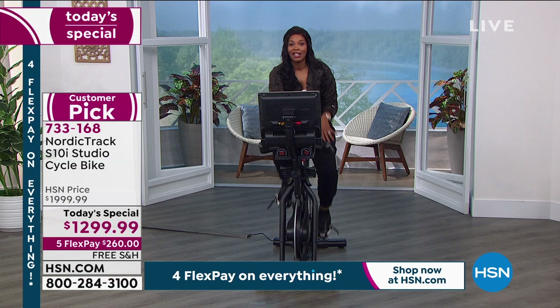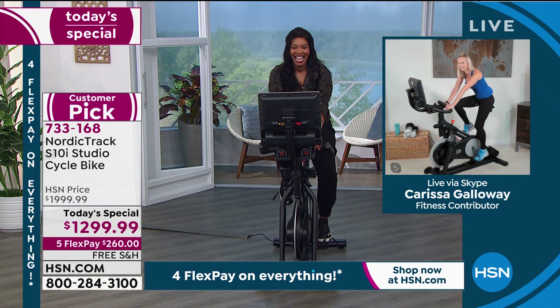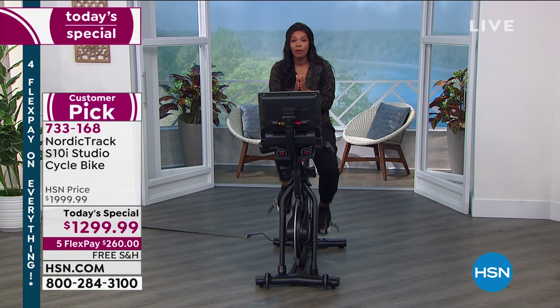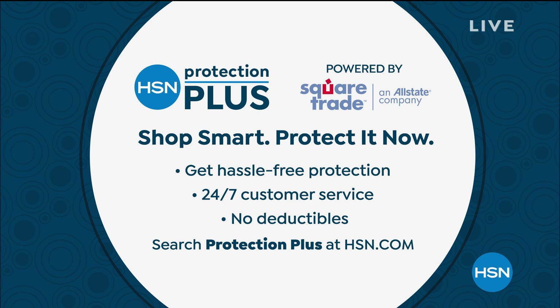Carissa, thanks for spending time with us and pushing through that workout — thanks for the challenge. And NordicTrack, thanks for such a great bike. A reminder: you have a five-year warranty on the frame. If you want two years of coverage on the frame, parts, and labor, get the HSN Protection Plus plan — it's simple, with 24/7 customer service. If that's something you want, go ahead and add it.